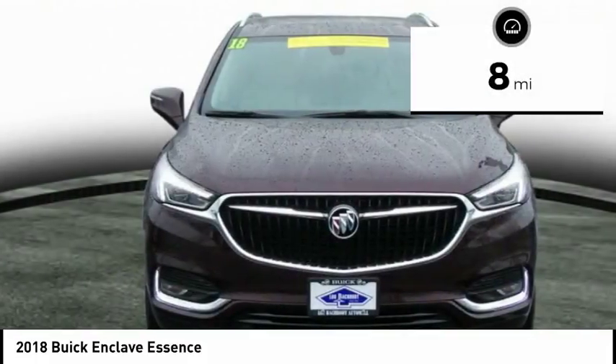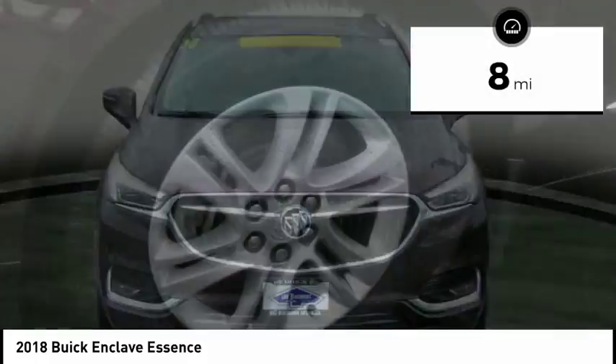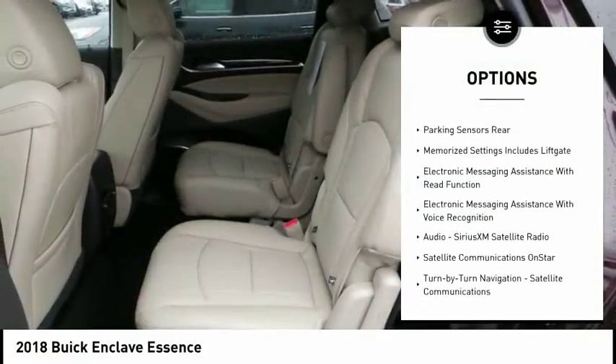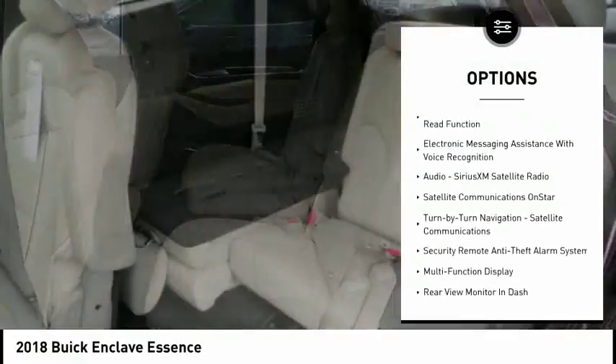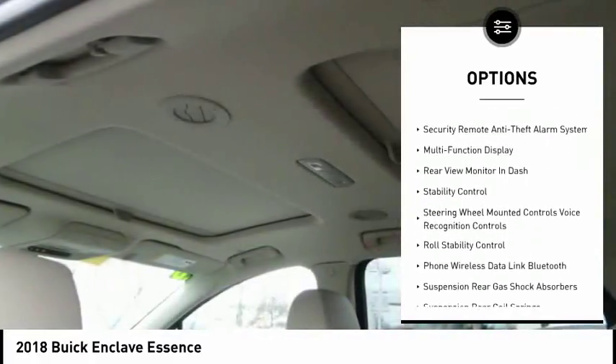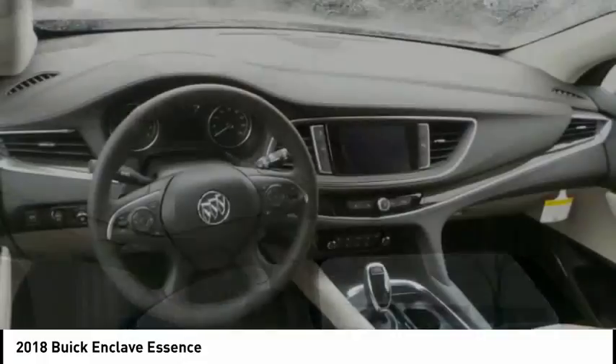This vehicle has less than 100 miles. Here are some of this vehicle's great options: traction control, remote engine start, stability control, cruise control, compass, power brakes, clock, child safety locks, trip computer, overhead console.